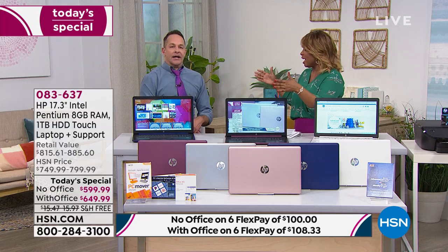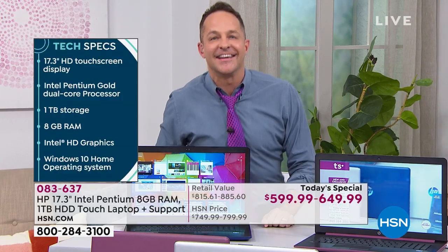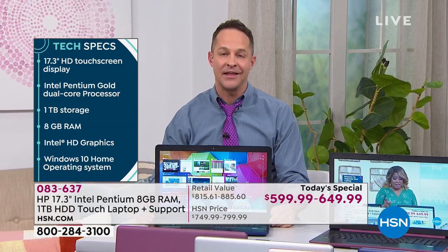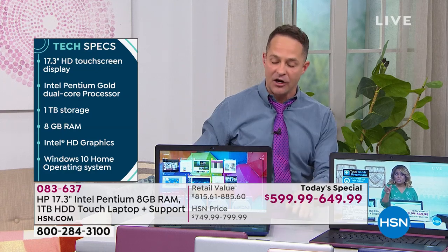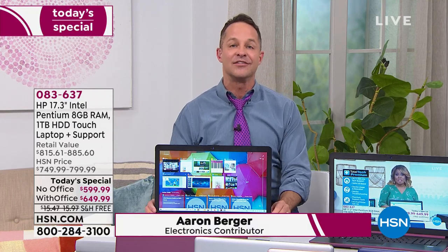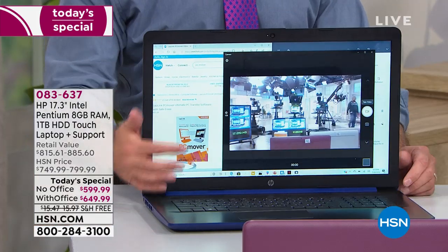There are a couple of big reasons this computer has been so popular, and I've really enjoyed selling it. The size of the computer is probably what I hear most often. People reach out to me on Facebook — Aaron Berger, B-E-R-G-E-R — asking when are we getting a 17-inch back. I say this every time I sell a 17-inch: we don't have them that often. It's hard for us to get a big quantity in 17-inch computers.